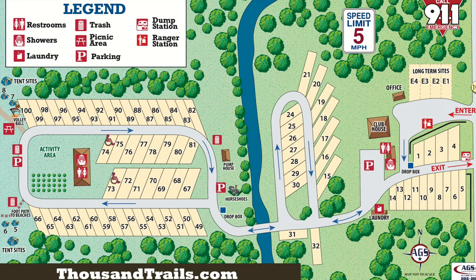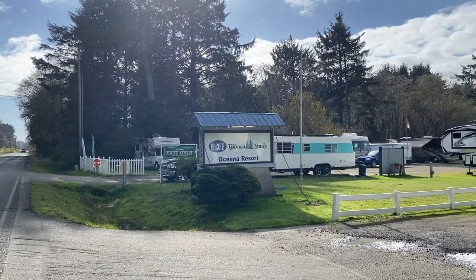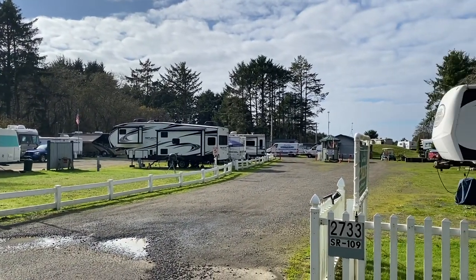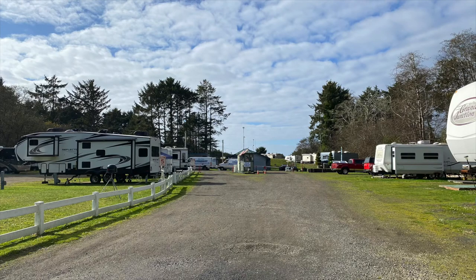This park has a designated entrance and exit. The south would be the exit, which makes the north the entrance. Be sure to enter on the north side and you will see the ranger station ahead of you. When you get to the ranger station, make sure to stay to the right for the check-in line.